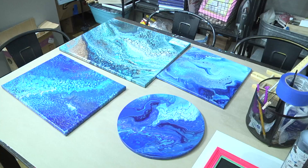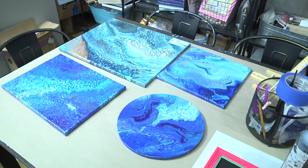This studio holds events from birthday parties to date nights. Customers can use their time here to turn off their phones and enjoy quality time with their loved ones while being creative.